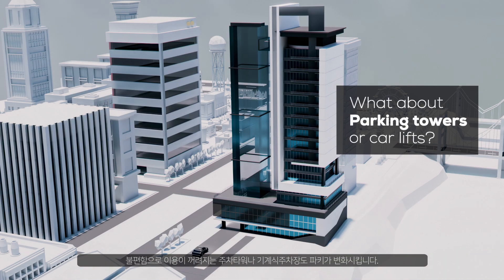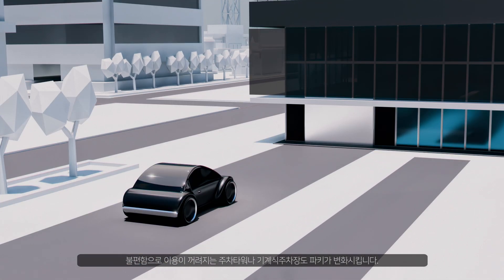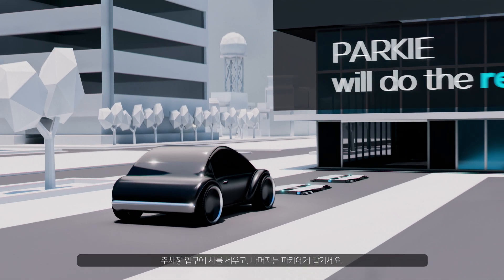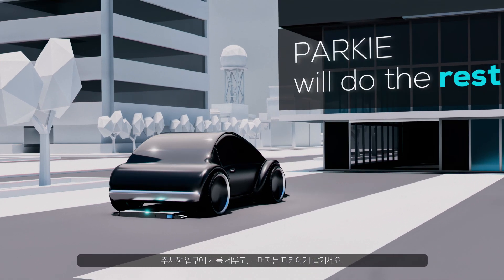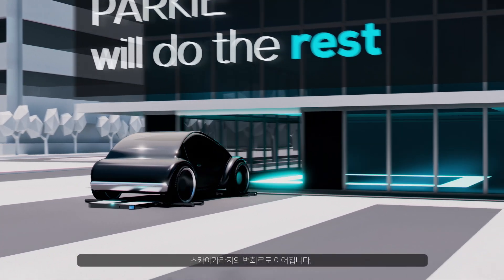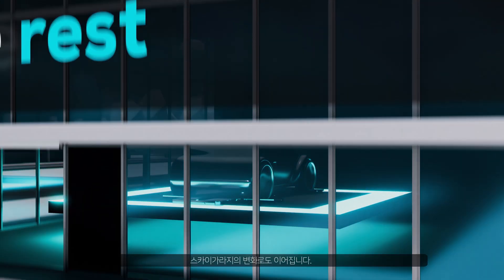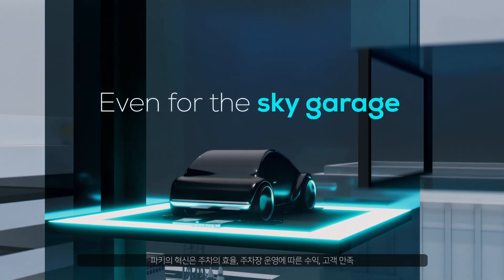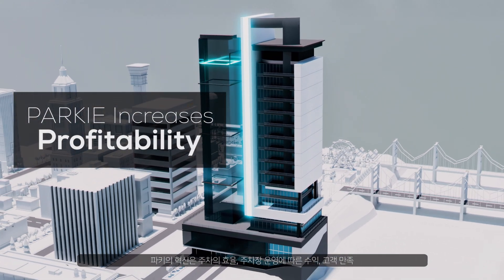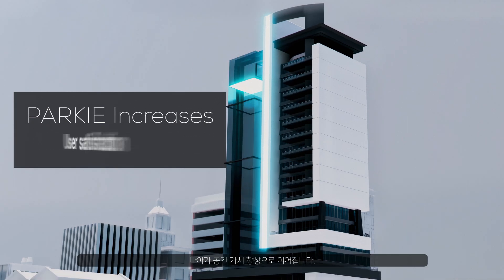What about parking towers or car lifts, which often cause unease? Parki changes the narrative. Simply leave your car at the lift entrance — Parki handles the rest, extending its benefits to sky garages as well. Parki's innovation leads to enhanced parking efficiency, profitability, customer satisfaction, and space value.